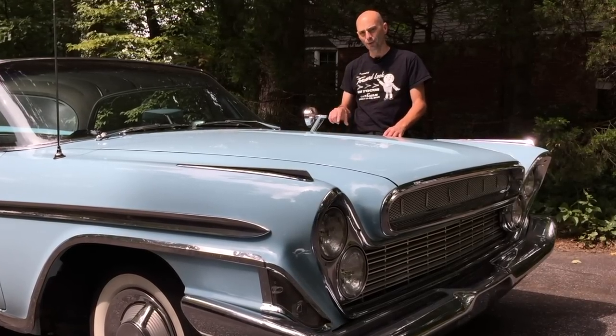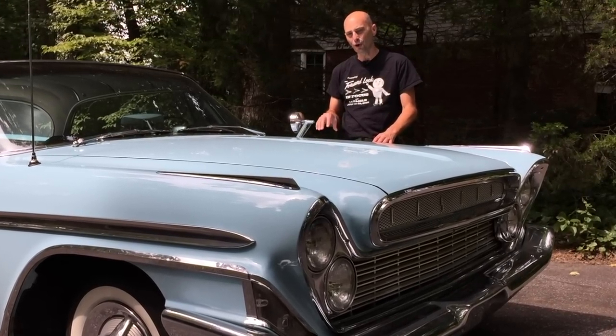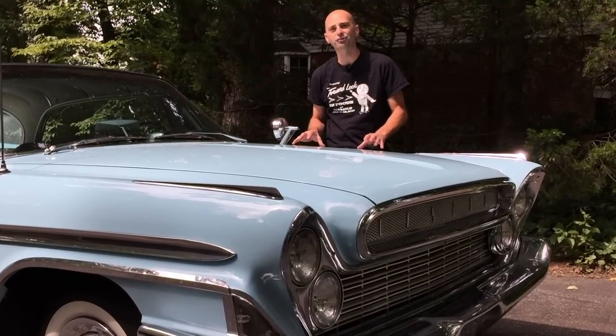Hey, I'm Chris and welcome back to my channel. I'm here with my 1961 DeSoto, and this car was made during the brand's final year of production.